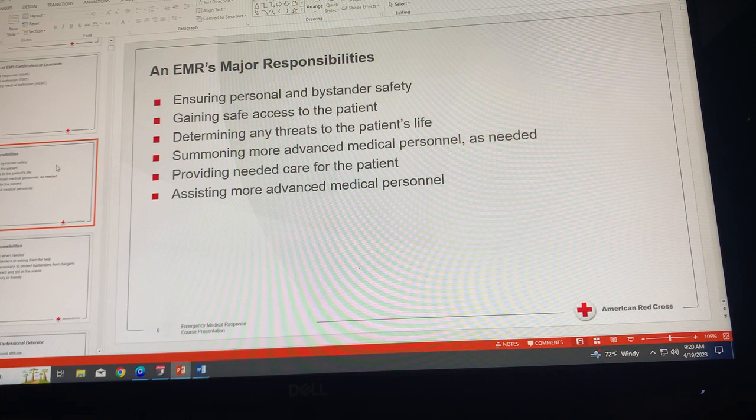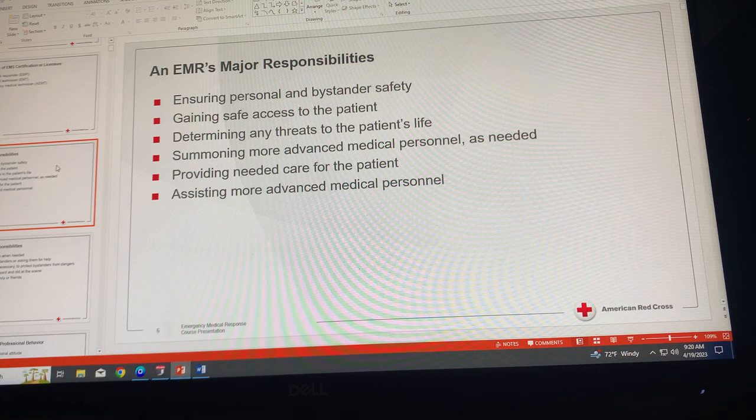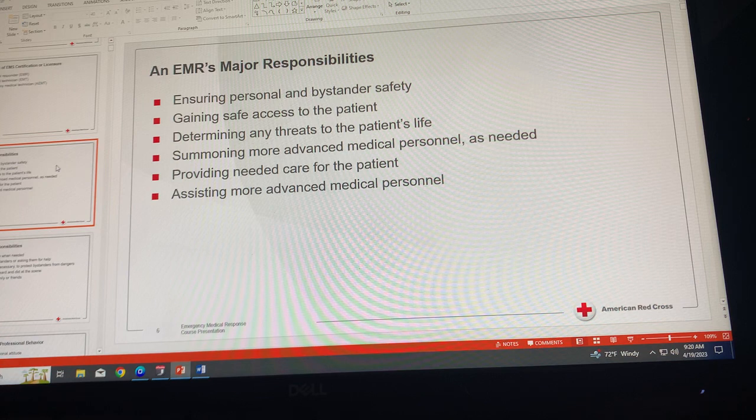Provide needed care for the patient, remain with the patient, and provide whatever care you can until more advanced medical personnel take over. Assist more advanced medical personnel — transfer your information about the patient and the emergency to them. Tell them what happened, how you found the patient, any problems you found, and any care you provided. Assist them as needed and, when possible, try to anticipate the needs of those providing care.